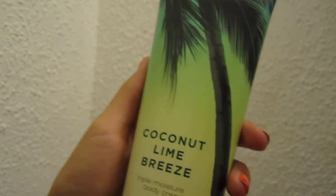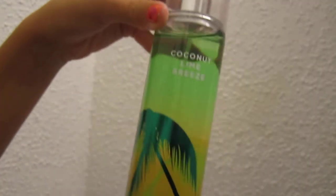The Coconut Lime Breeze Triple Body Cream. The Coconut Lime Breeze Perfume. The White Citrus for Men Lotion. And then the Paris Lotion. And then another one of the White Citrus Hair and Body Wash.